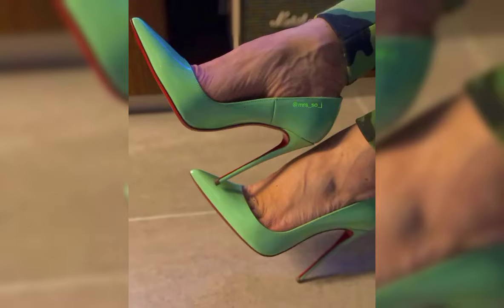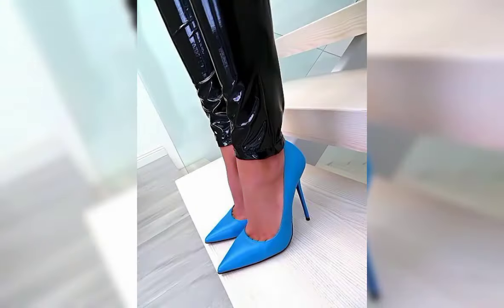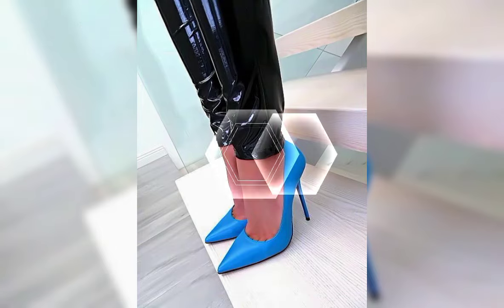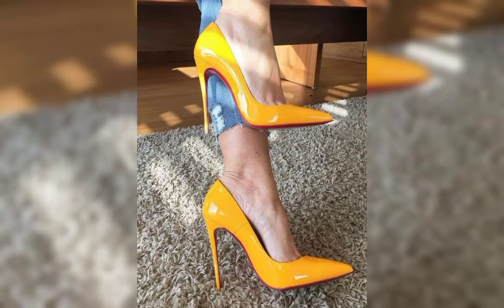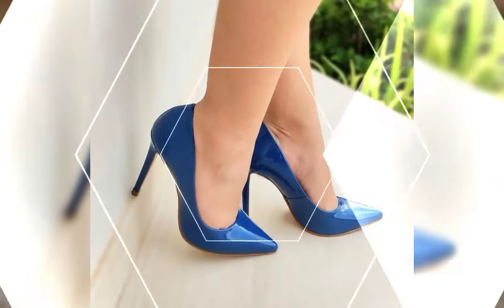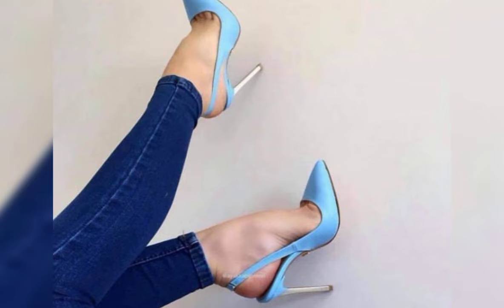Hey people, welcome to my YouTube channel Latest for Fashion. How are you, dear friends? I hope all of you are fine and happy. Today I am sharing with you the most stylish, gorgeous, and beautiful stiletto high heels for women. Please like my video and subscribe to my YouTube channel Latest for Fashion.